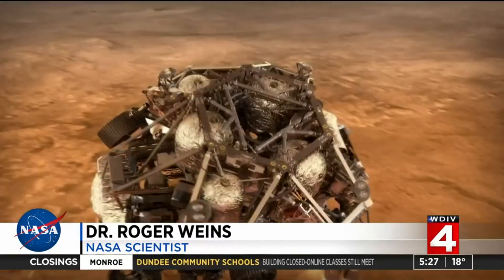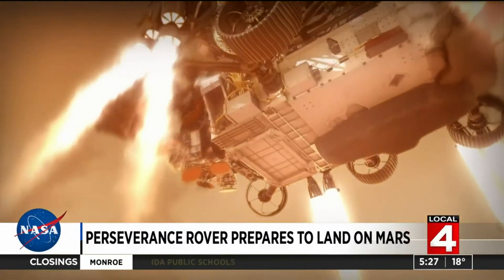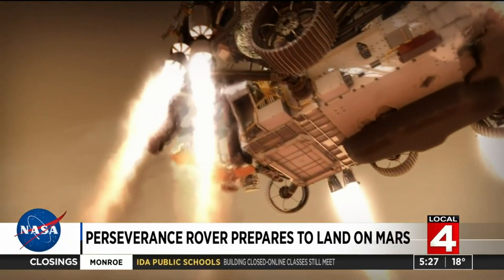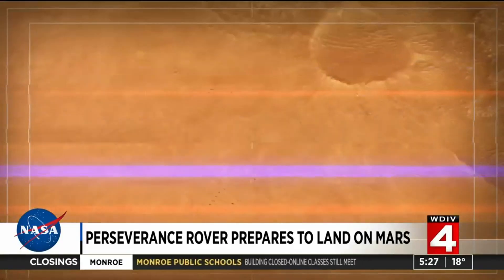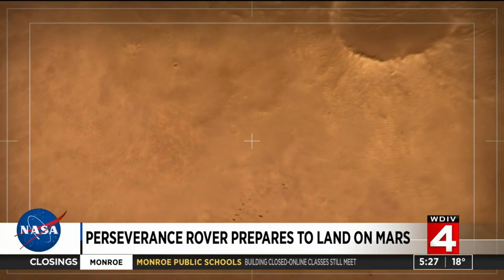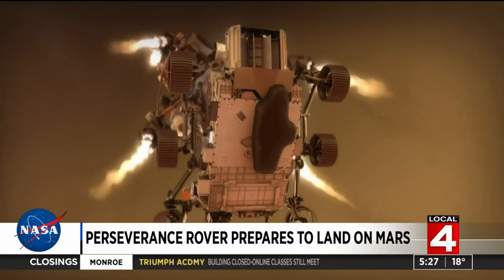Partly because of the very thin air of Mars — it's only one percent as thick as Earth's atmosphere. It first starts with an aeroshell, with ablation material that helps to slow the capsule down from 12,000 miles an hour to a few hundred miles an hour, and then the parachute comes out. With that thin air on Mars, that only slows it down to several hundred miles an hour, and so that's not good enough to land at all. Then after that you have to use retro rockets.